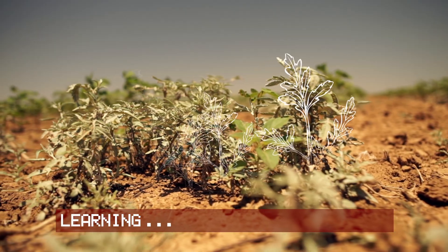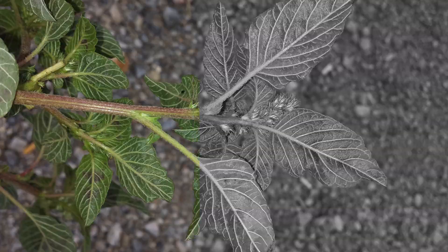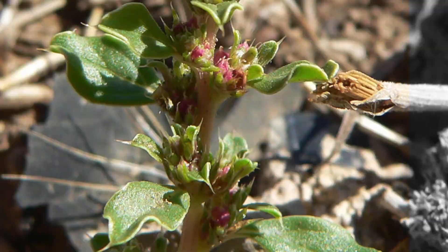The cameras and computers on a See & Spray machine are using deep learning algorithms that are similar to what's used in facial recognition. The first time we saw a pigweed, the machine didn't know what kind of plant it was, but we taught it by giving it tens of thousands of examples of that pigweed, and now it's an expert in pigweed.